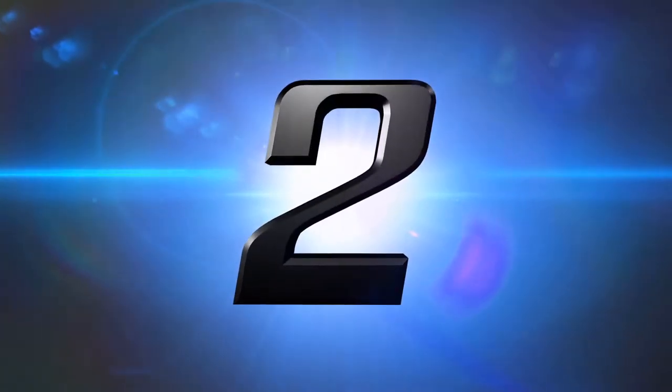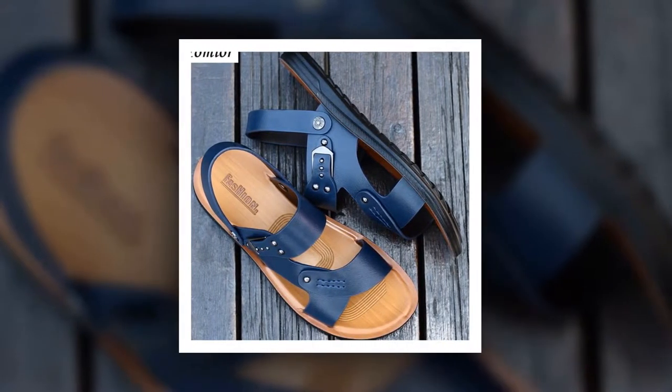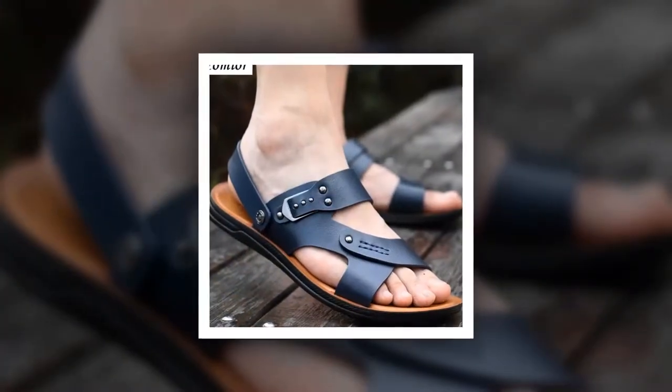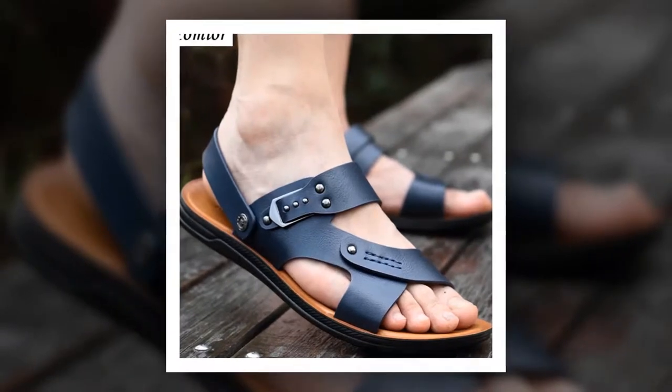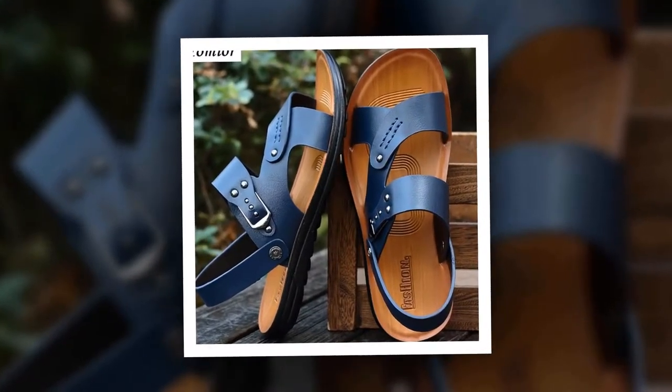Number 2: New Fashion Summer Sandal. This is one of the best men's sandals of the Yomir brand. The outsole material of this sandal is made of rubber. PU has been used as insole and lining material. You can choose this sandal from 2 different colors.